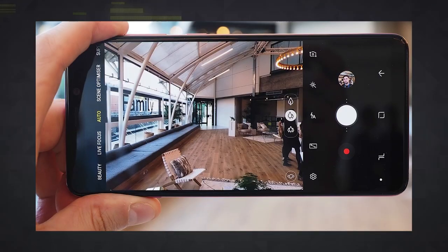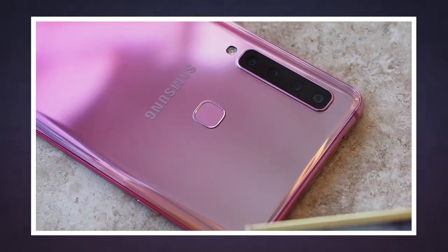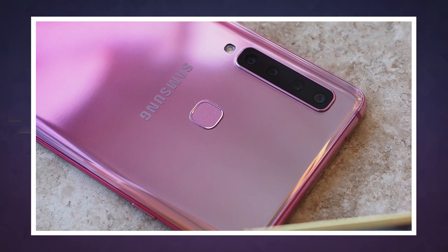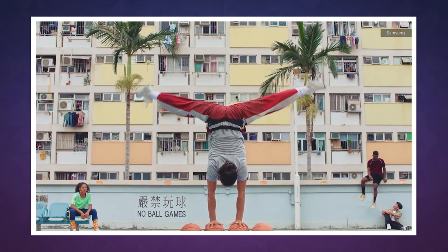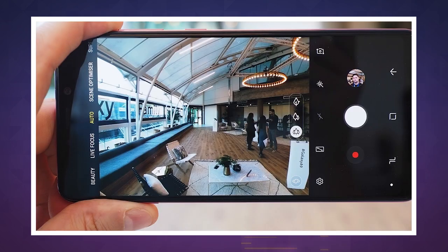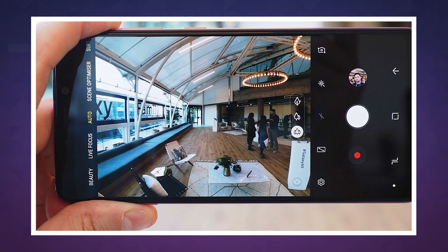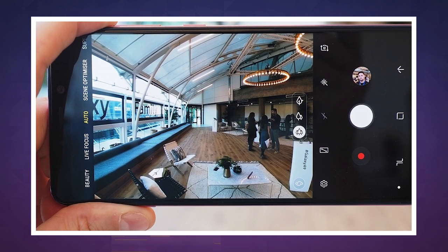The four cameras are: first, the primary camera which packs 24 megapixels and is plenty sharp for your daily needs. Second is a five megapixel depth sensor for bokeh effects. Third is a 10 megapixel telephoto system offering up to two times optical zoom. And finally, the fourth is an eight megapixel wide-angle camera with a 120 degree field of view.